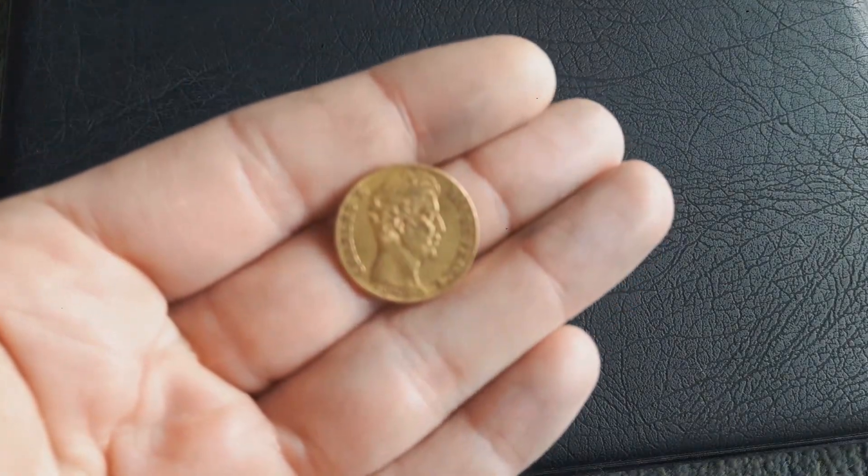Hey guys, welcome to my newest video. I bought a lot of coins in the last weeks and months and didn't have the time to show them to you yet, but now it's time to make a small video. The coins which you will see in this video are all French coins.